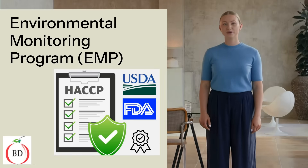Did you know that a robust environmental monitoring program, EMP, can be the difference between a safe meal and a health hazard? Today, we'll explore why EMPs are crucial for food safety and consumer trust.